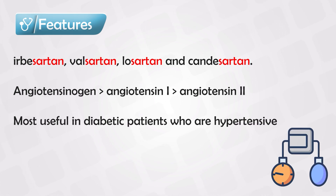They are especially effective in diabetic patients who are also hypertensive. They can protect the kidneys, although not as effectively as ACE inhibitors. So they are the second line and ACE inhibitors are the first line.